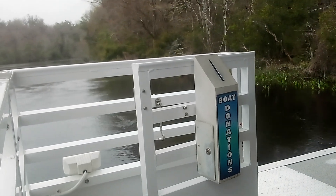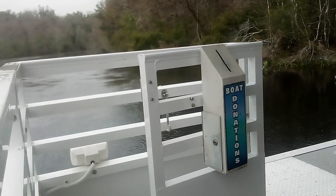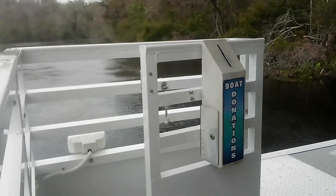Anhingas are pretty territorial birds. You can see this one on the right-hand side hanging out there on that branch — that's its little fishing hole. They tend to fish from the same area, sometimes for years.